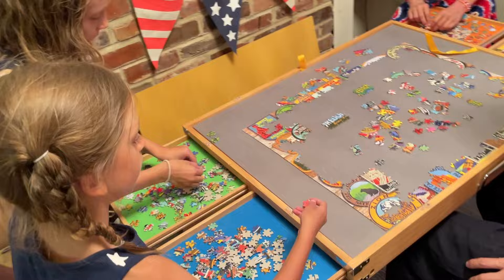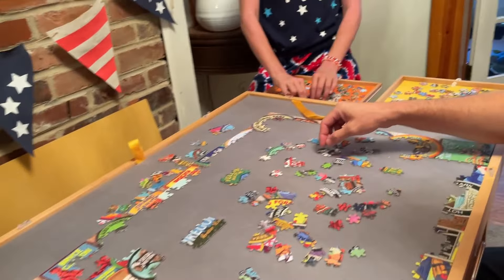We've enjoyed this puzzle table and we recommend it. Hope that you found this video helpful today. Thanks so much for watching.